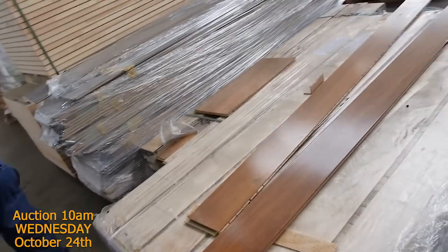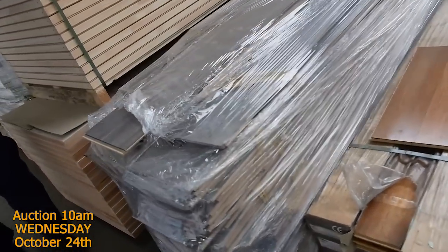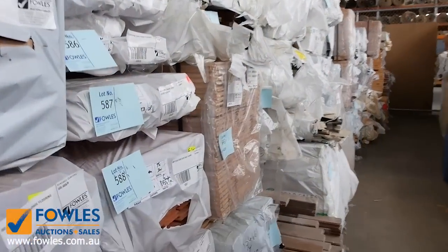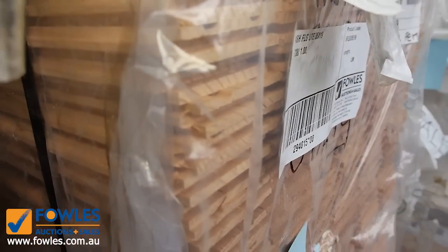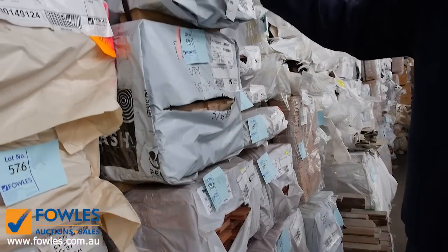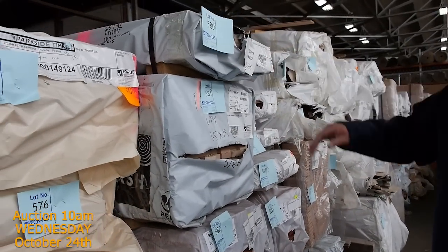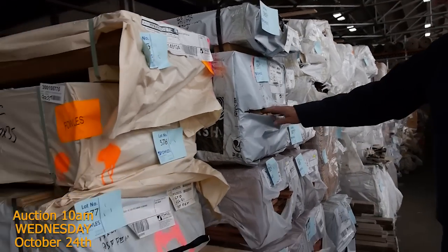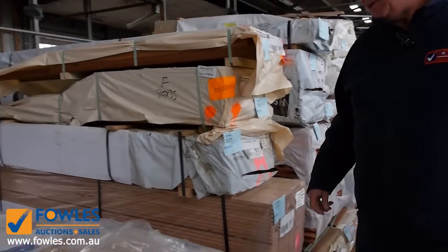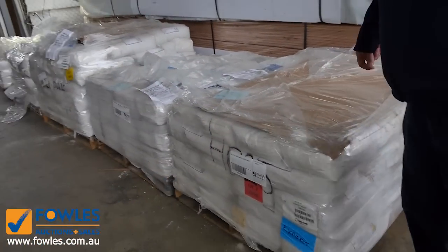There's a heap of Vic ash down the back and some here — beautiful, nice light-coloured hardwood. Quite a few packs of the Vic ash. I've also got some door jamb material in Vic ash, lot number 580, some 157 by 33, and some Vic ash single rebate architraves — that's lot number 581. All these pallets along here are to be cleared.